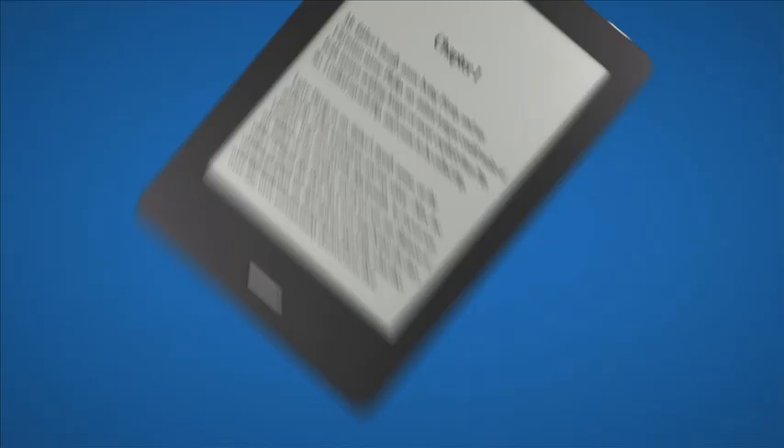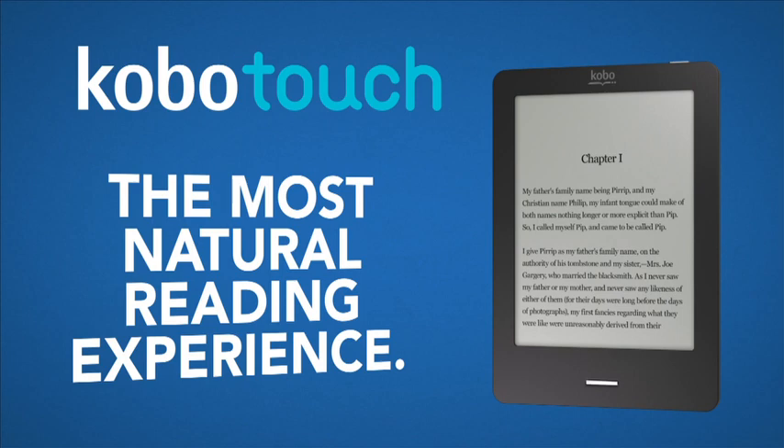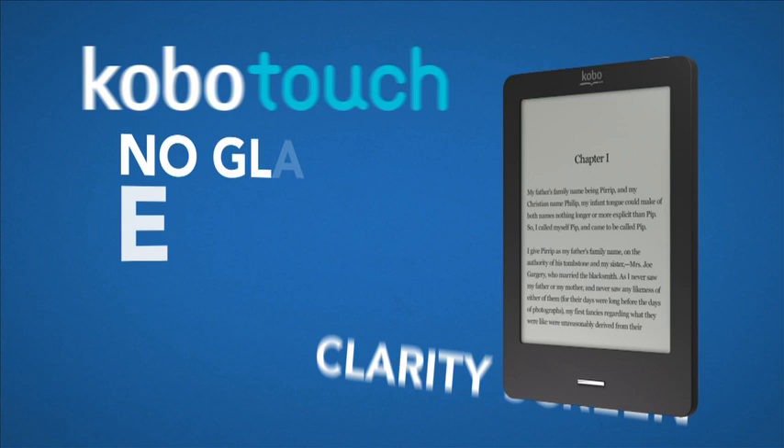Kobo Touch. The most natural reading experience. Kobo Touch's six-inch real touch clarity screen is glare-free. And because it's e-ink, your e-books read like print on paper. Wired Magazine liked it so much, they rated it their number one e-reader.